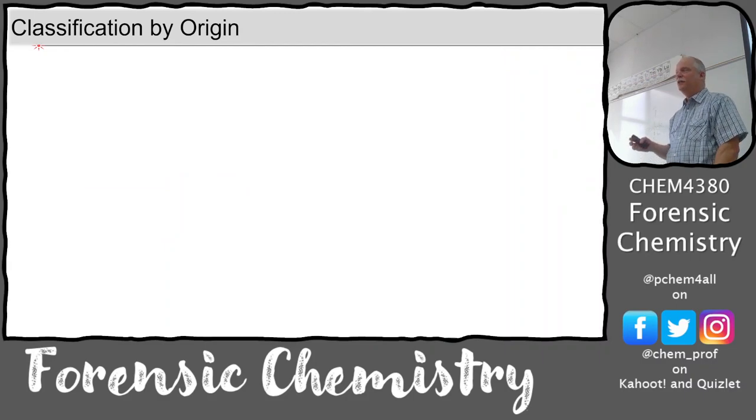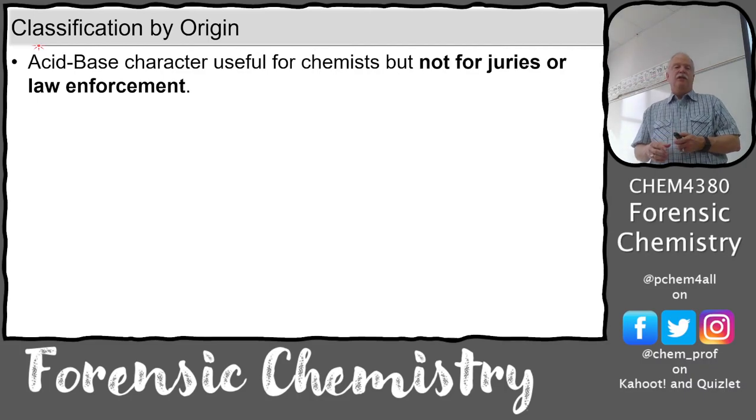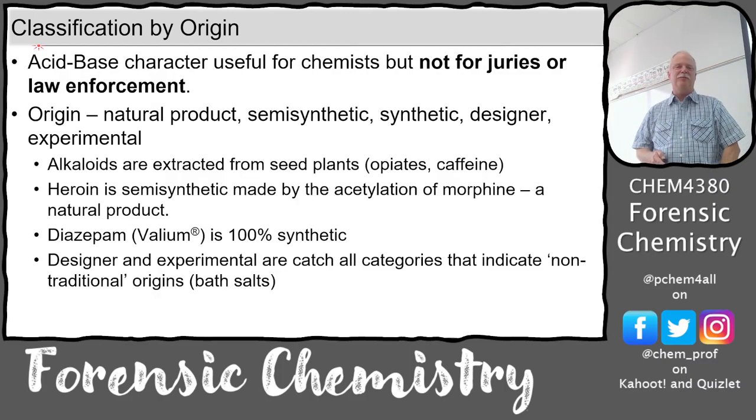There's also classification of drugs by origin. Acid-base character doesn't really talk to a jury very well - 'basic drug' to them means 'not complicated,' not protonation or deprotonation. So origin may be much more useful. Is this a plant extract? If it's a plant extract from seeds or plants, it's called an alkaloid.